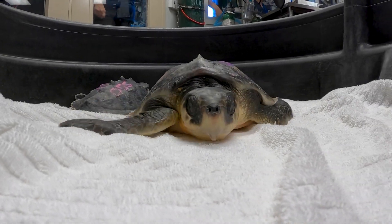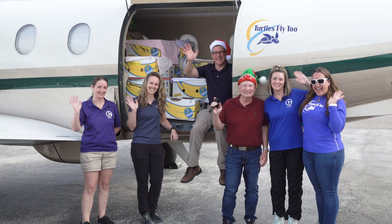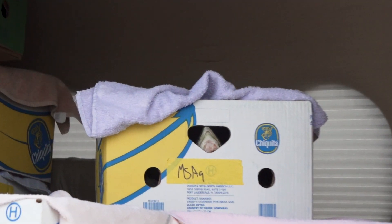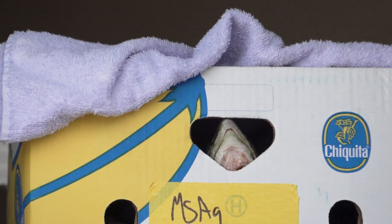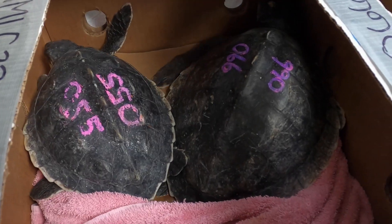They were originally cold stunned and came from the Cape Cod or Massachusetts area, were flown down to Florida to finish out their rehab, and once they were cleared for release, we came to the east coast of Florida to release them.